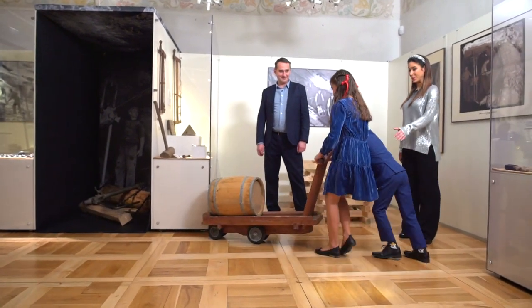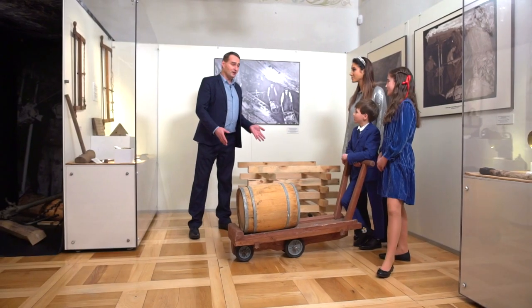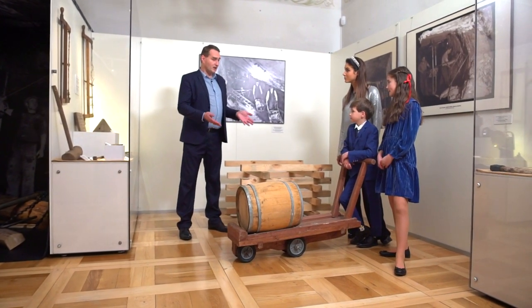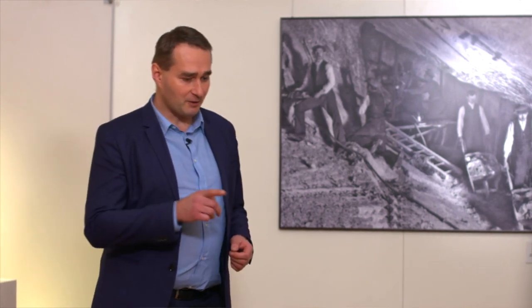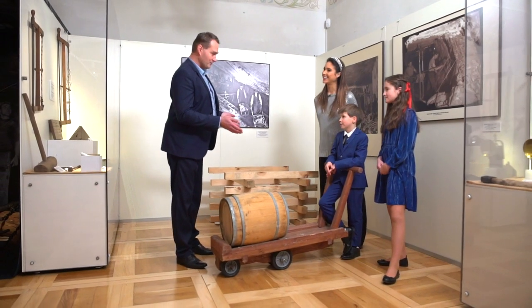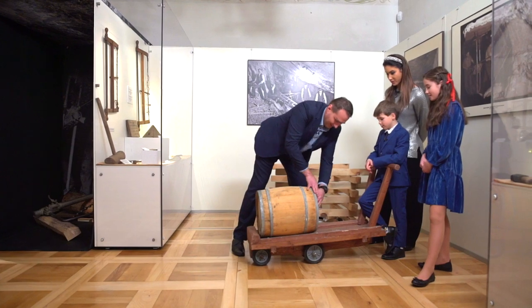Wspaniale! Moglibyście spokojnie pracować w kopalni, tyle że na pewno dłużej musielibyście wwozić takie beczki — kilka razy i te odcinki o wiele dłuższe byście musieli wykonać, bo górnicy naprawdę sporo musieli tej soli wytransportować. Te koła też były trochę inne, więc jeżdżąc po tej podłodze wydawały właśnie dźwięk szczekania pieska. Za ten trud wspaniałej pracy wypłatą waszą będzie białe złoto — czyli sól! A tu faktycznie w tej beczce była sół? Tak, oczywiście.